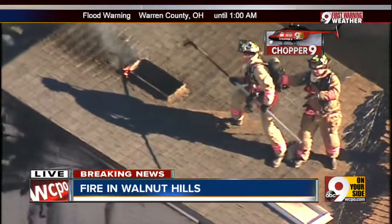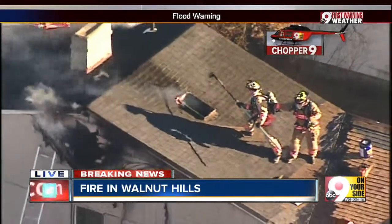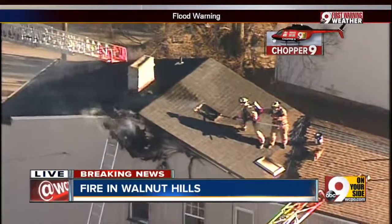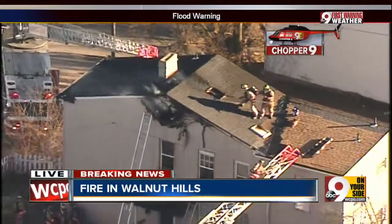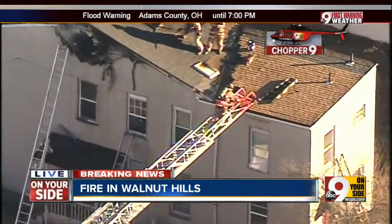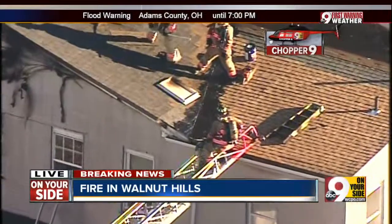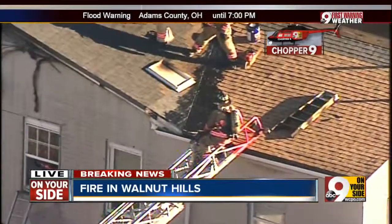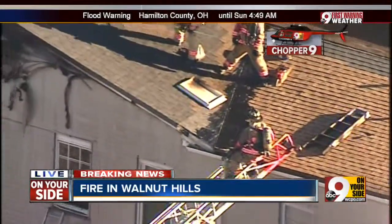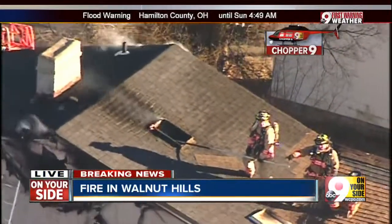You can see firefighters cutting a hole into this roof, trying to ventilate it. When we got on scene, there was heavy smoke and flames coming from the rooftop of this home. You can see firefighters right now climbing up this ladder. They've been on the roof fighting this fire, and there's also been firefighters inside battling the flames. They say they got the fire pretty much controlled inside, but it was extending into the attic area, and that's where they had more trouble.